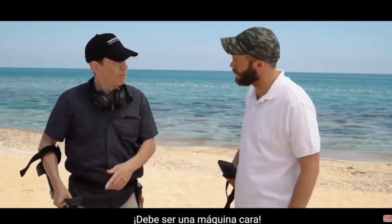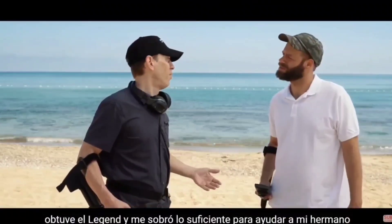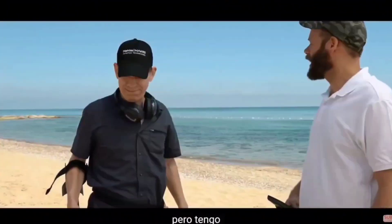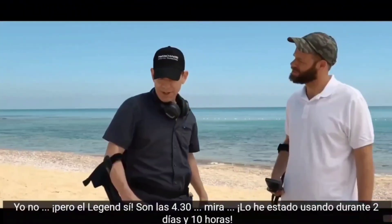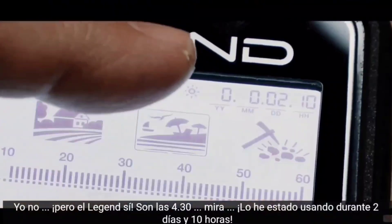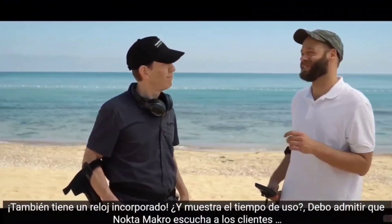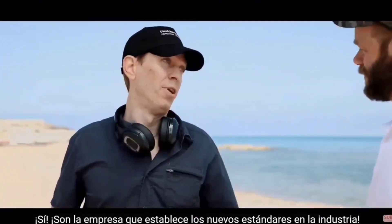Must be an expensive machine. Well, for the price you paid for that machine, I got the Legend, and had enough left over to get my brother out there the Simplex Plus. What? I'm definitely getting one of those. But hey, I gotta run — do you have the time? I don't. The Legend does — it's 4:30. I've been using it for two days and 10 hours. It has a built-in clock too, and tracks the usage time. I gotta admit, Nokta Makro does listen to their customers. Yep, they're the company that sets the new standard for the industry.